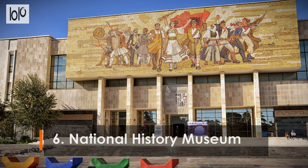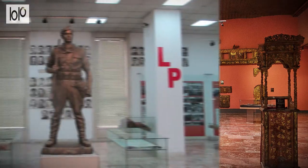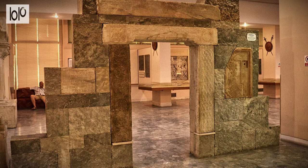Number 6: National History Museum. The largest museum in Albania holds many of the country's archaeological treasures and a replica of Skanderbeg's massive sword. The collection is almost entirely signed in English and takes you chronologically from ancient Illyria to the post-communist era. The collection of statues, mosaics, and columns from ancient Greek and Roman times is breathtaking.